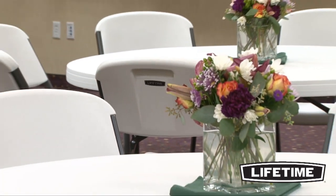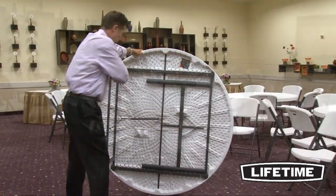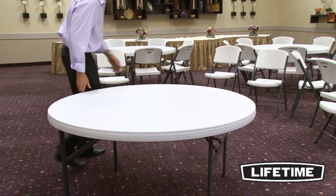This table exceeds the strength and durability needed for demanding commercial use, making it perfect for banquets, meetings, or your next big event. Constructed of high-density polyethylene, Lifetime's 60-inch round folding table is stain-resistant, easy to clean, and provides superior strength and durability.